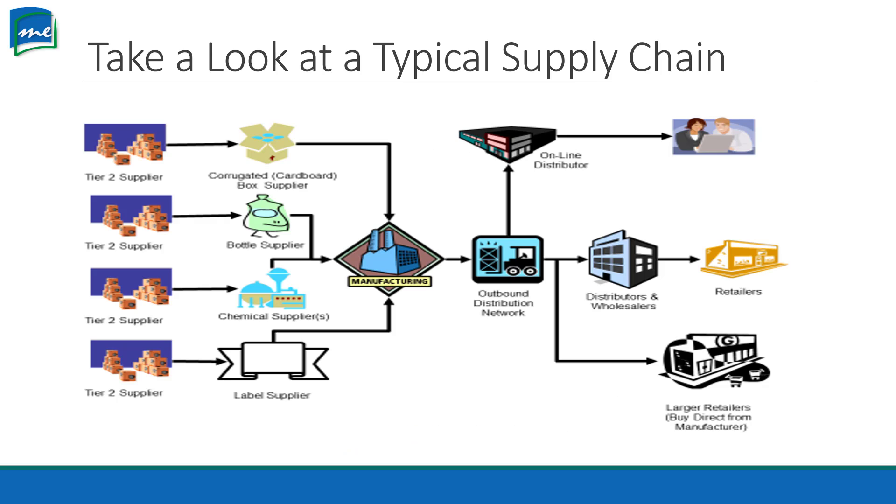Let's take a look at a typical supply chain. When we're looking at a typical supply chain, let's say we're the manufacturer here. You see that little red dot on the screen? That's the manufacturer. So if we're making a product, let's say we're making laundry detergent.